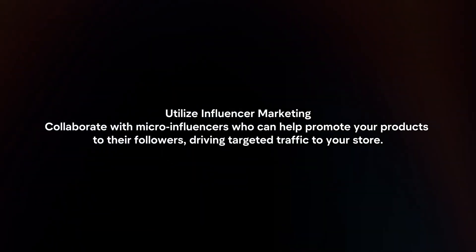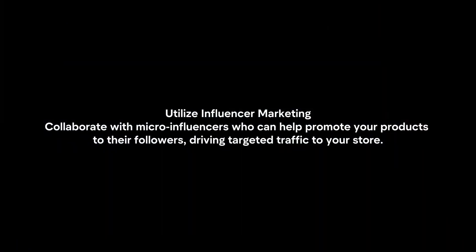Utilize influencer marketing. Collaborate with micro-influencers who can help promote your products to their followers, driving targeted traffic to your store.